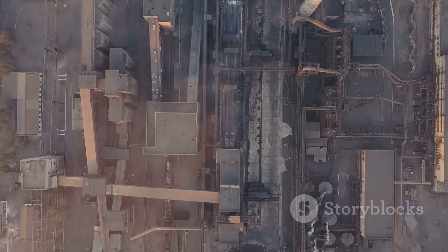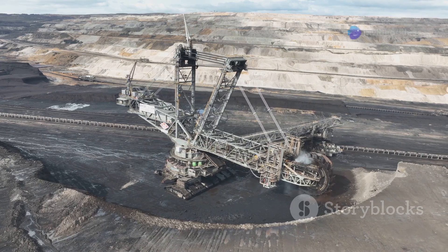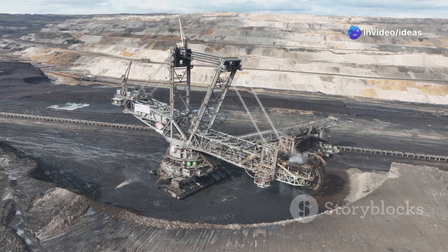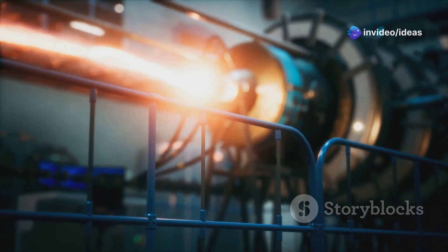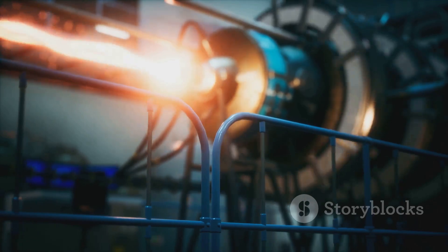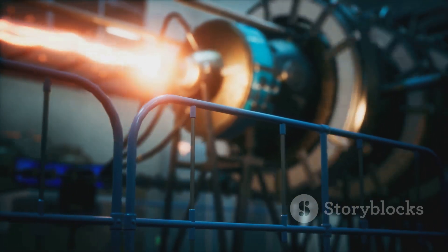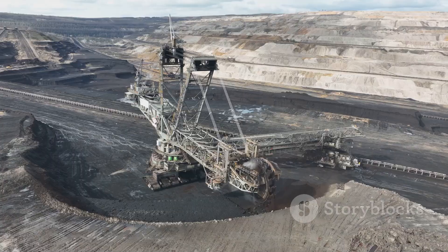But it's not just about size and speed. The Bagger 288 is also a marvel of engineering, with 18 massive buckets that chew through the Earth like a hungry giant. It's powered by 16.56 megawatts of electricity, which is enough to power 20,000 homes. So the next time you think about big machines, remember the Bagger 288.